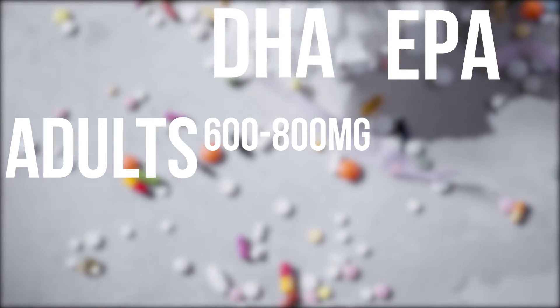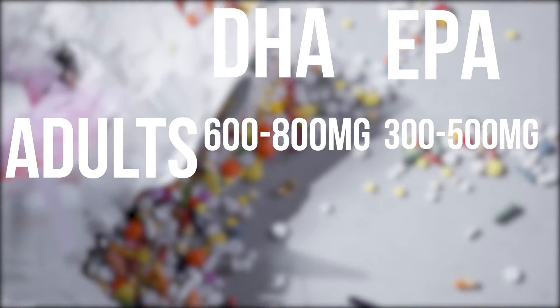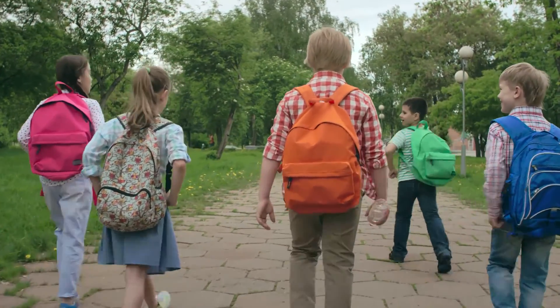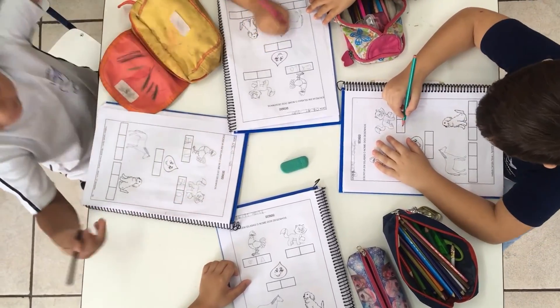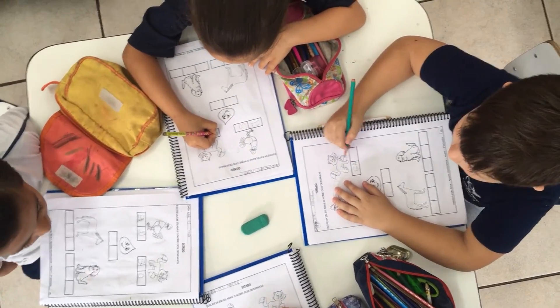Adults need 600 to 800 mg of DHA and 300 to 500 mg of EPA each day. Children mostly need DHA until they reach the age of 5. According to the American Institute of Medicine, all of us starting at age 1 need 1,200 mg total of omega-3 fatty acids per day.